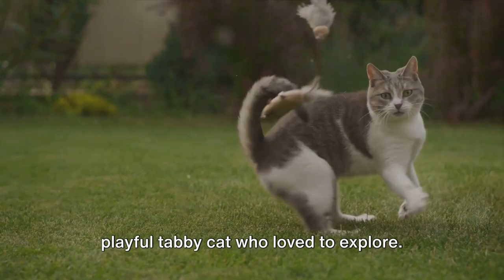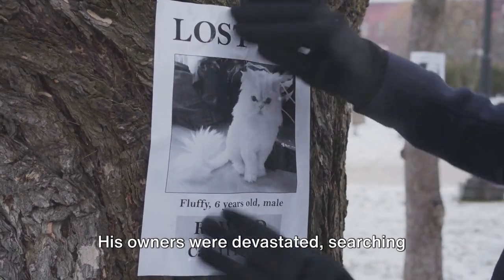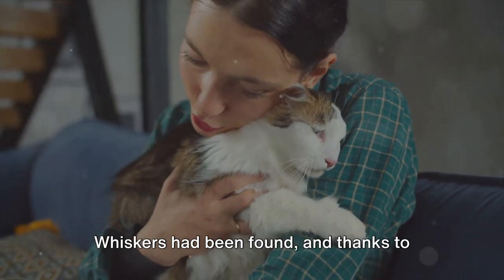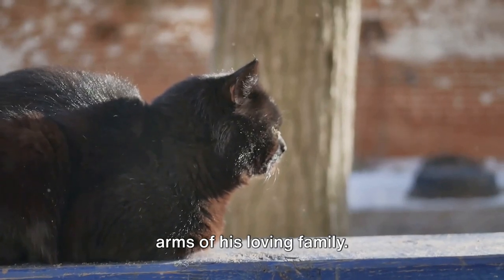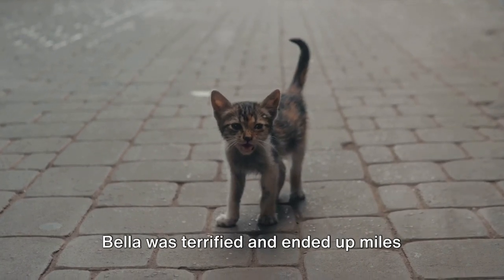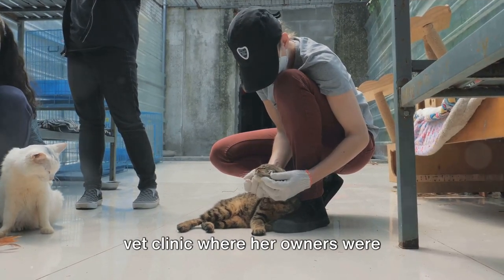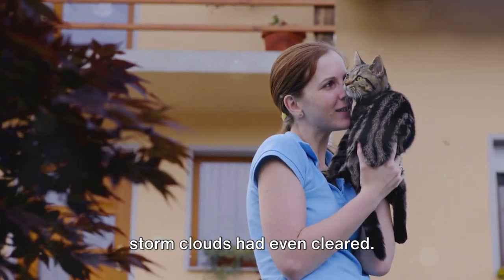Let's take the story of Whiskers, a playful tabby cat who loved to explore. One day, Whiskers didn't come home. His owners were devastated, searching high and low with no luck. But six months later, they received a call from a shelter two towns over. Whiskers had been found, and thanks to his microchip, he was soon back in the arms of his loving family. Or consider Bella, a sleek black cat who managed to sneak out during a thunderstorm and ended up miles away from home. Because Bella was microchipped, a good Samaritan took her to a vet clinic where her owners were identified and contacted. Bella was home safe and sound before the storm clouds had even cleared.